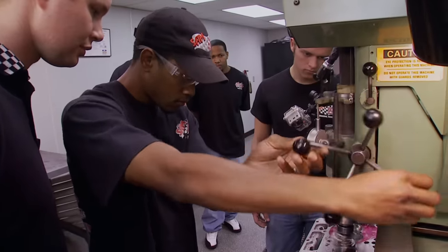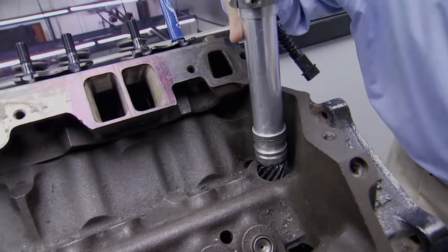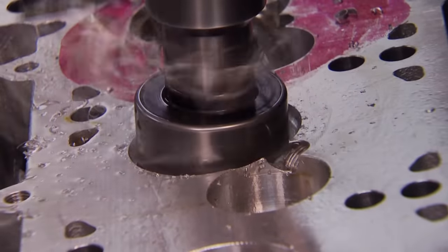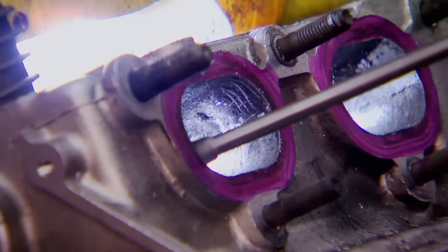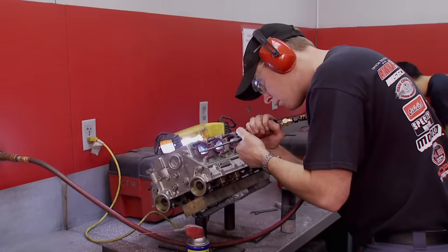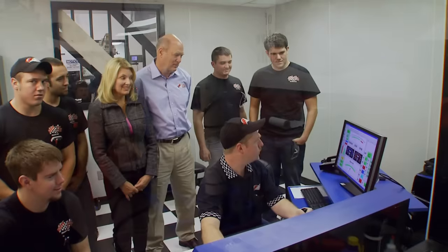In the engine block program, students study race engine theory and the science of high performance. In another program, they train for performance cylinder head machining for the race industry. They learn the art of making horsepower in the porting room, on the flow bench, and at the dyno.